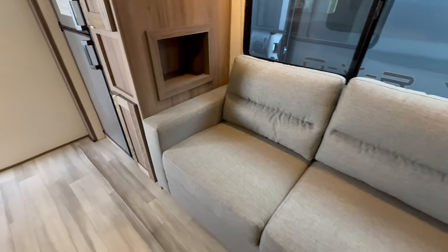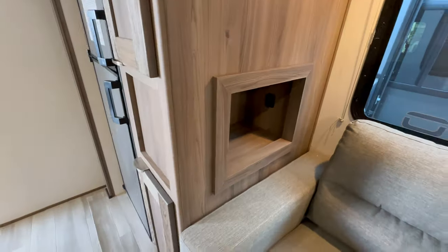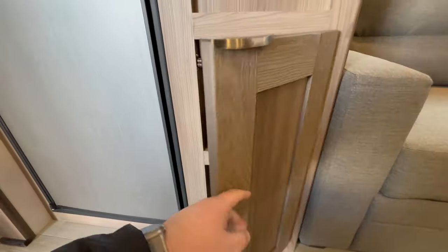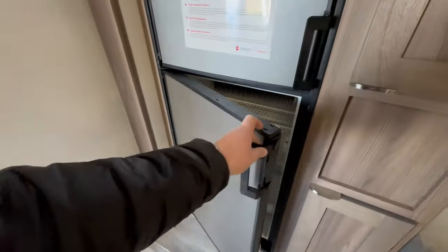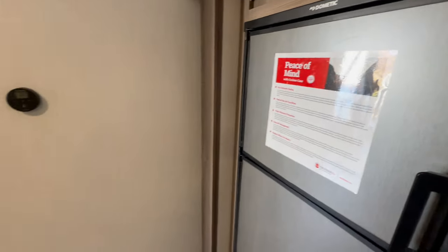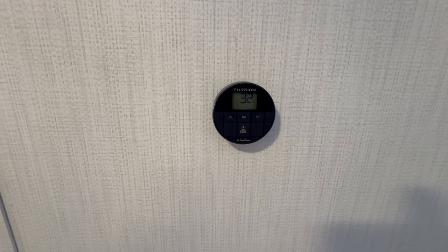Next to your couch is a good-sized cubby with a USB-A and USB-C port to charge your devices, plus good storage next to the fridge and another storage area just below. The fridge is gas-electric — people out west tend to prefer that for the amount of dry camping they do. On the wall is your Furion thermostat control.